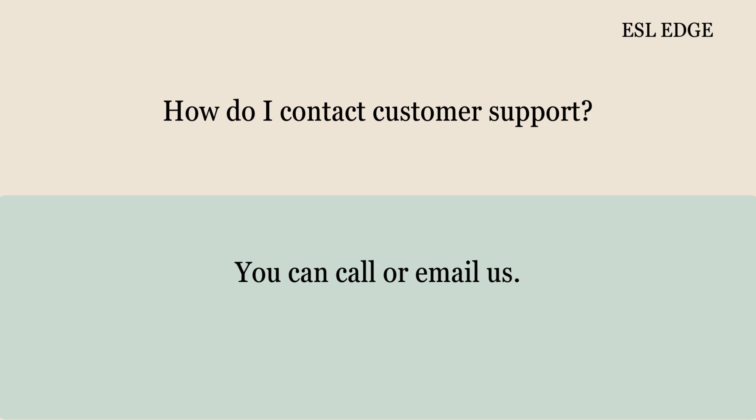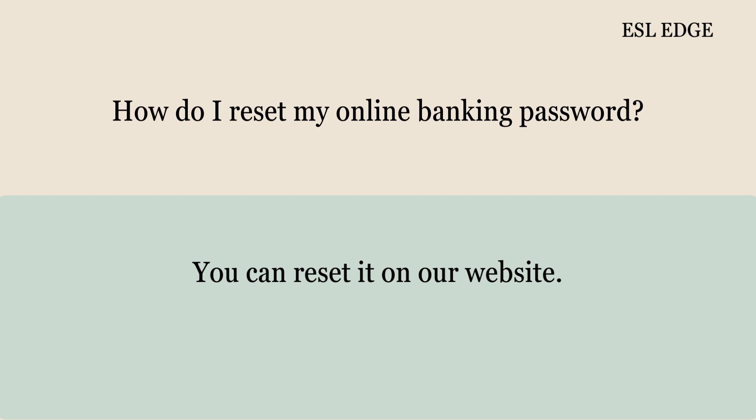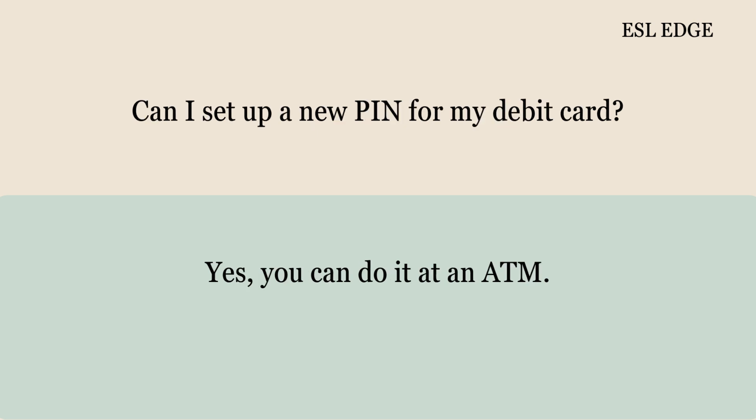How do I contact customer support? You can call or email us. Can I deposit money with my phone? Yes, use our mobile app to deposit checks. How do I reset my online banking password? You can reset it on our website. Can I set up a new PIN for my debit card? Yes, you can do it at an ATM.